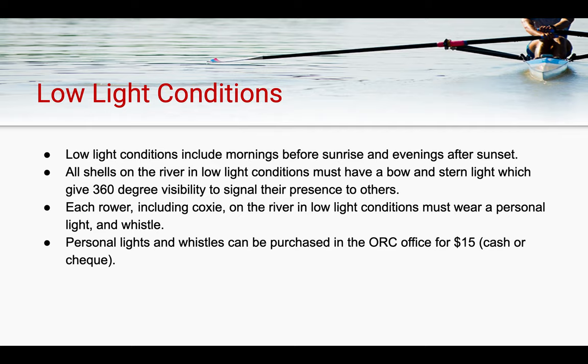Low light conditions are something we deal with a lot at the ORC, particularly in our spring and fall seasons. Low light conditions include mornings before sunrise and evenings after sunset. All shells on the river in low light conditions must have a bow and stern light, which give them 360 degrees of visibility to signal their presence to others. Each rower, including a coxie, on the river in low light conditions must wear a personal light and whistle. These lights and whistles can be purchased in the ORC office for $15, or other arrangements can be made — discuss it with your program coach or the head coach prior to making your purchase.